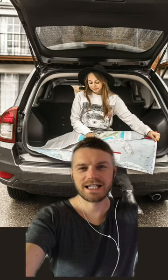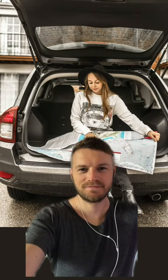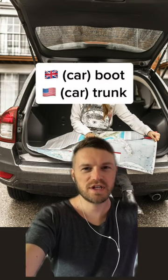What do you call this part of a car in English? Car boot or trunk.